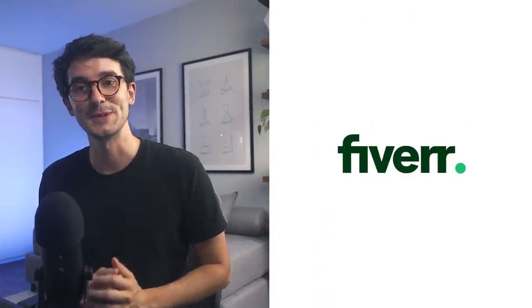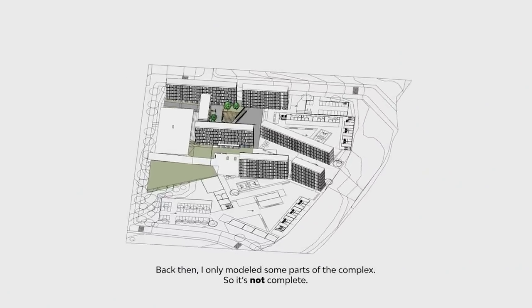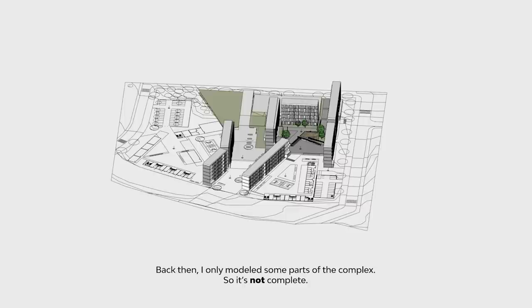Fiverr is sponsoring this video and they reached out asking me if I wanted to be a part of this Fiverr challenge where I hire different tier gigs to do the same thing and then compare them afterwards. I thought it would be really fun and interesting if I grabbed back an old project I designed in Architecture School — it's a social housing apartment complex.